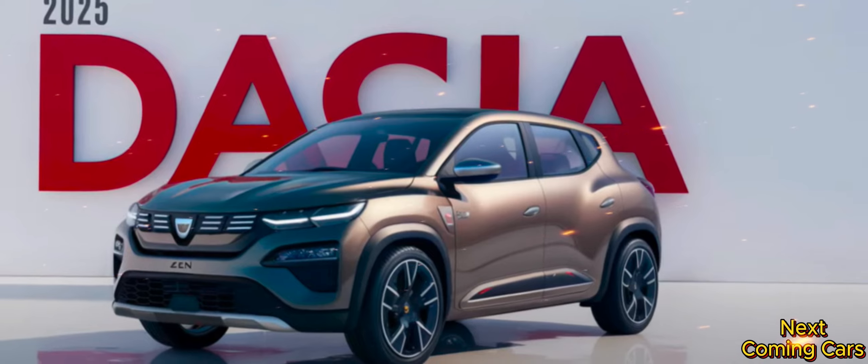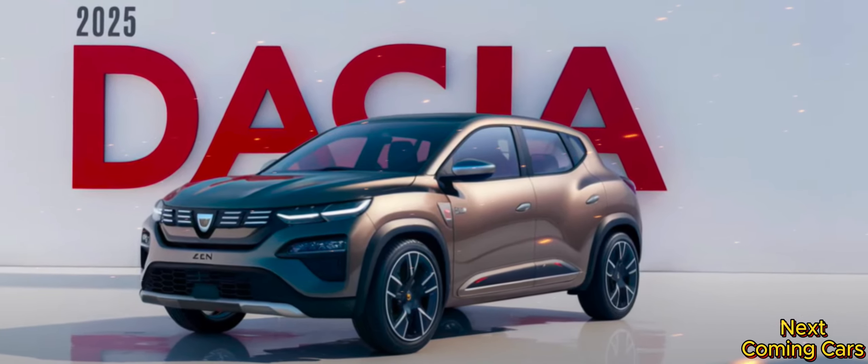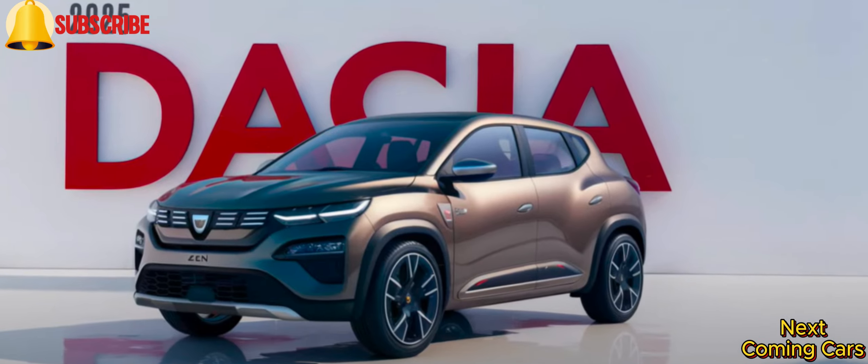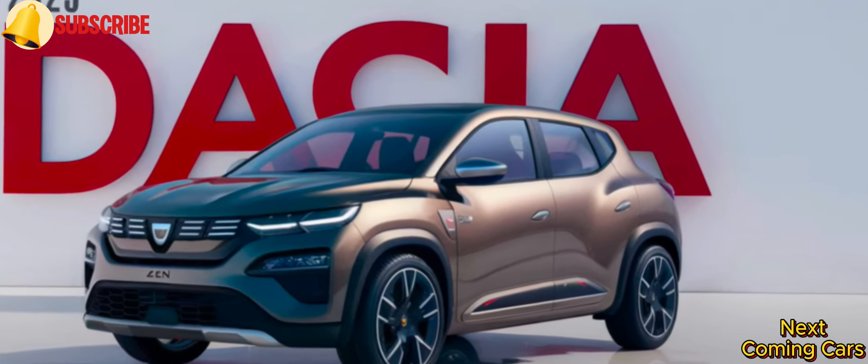All these features come at an unbeatable starting price of just $35,000, with fully equipped models reaching up to $45,000. The 2025 Daisha Zen makes luxury and performance more accessible than ever before.